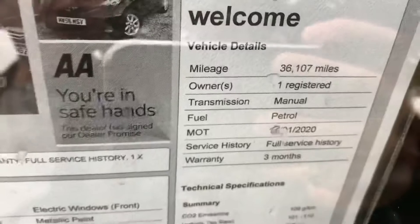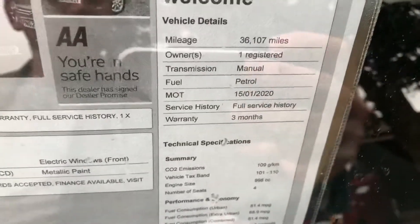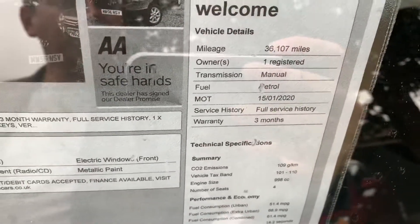36,000 miles on the clock. It's a one owner from new with full service history. MOT is currently until January next year, but we will do a fresh MOT on that one.